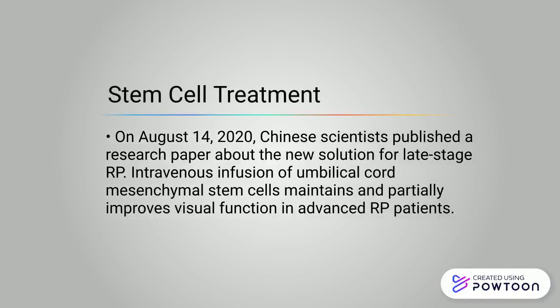On August 14, 2020, Chinese scientists published a research paper about a new solution for late-stage RP: intravenous infusion of umbilical cord mesenchymal stem cells maintains and partially improves visual function in advanced RP patients.